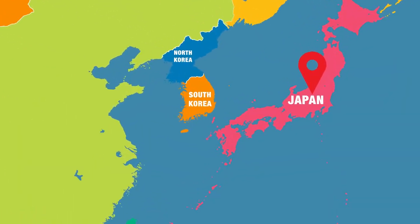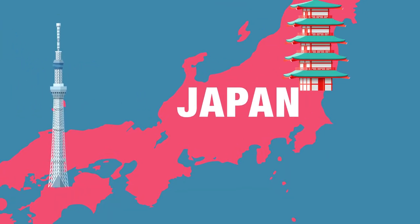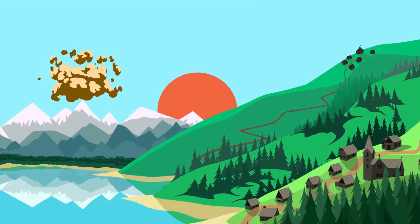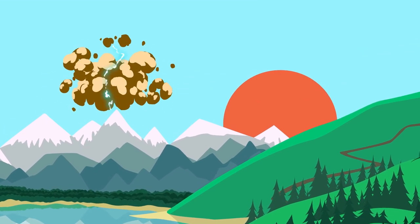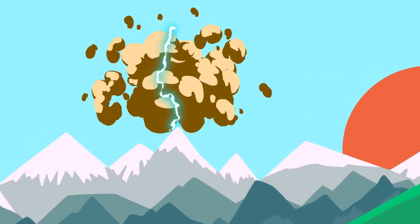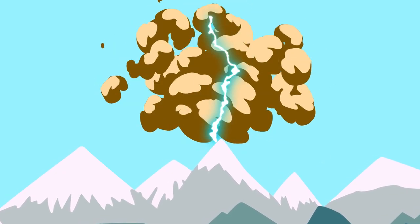If you're the adventurous type and want to see dirty lightning for yourself, you can travel to Japan, which is home to one of the most active volcanoes in the world. A statistical anomaly, the Sakurajima volcano in Japan is well known to host frequent dirty or ash lightning events, given its frequent eruptions, and a simple Google search will reveal dozens of jaw-dropping photographs of this extremely rare natural phenomenon.